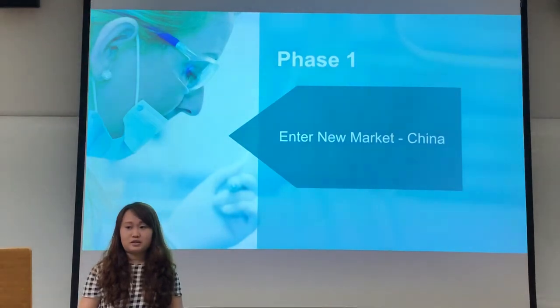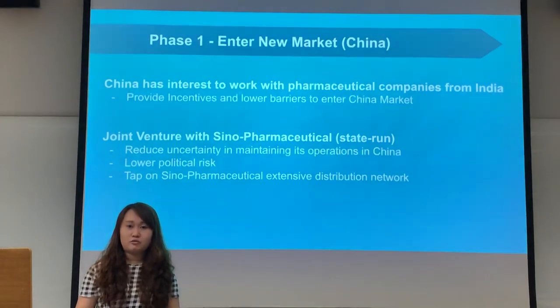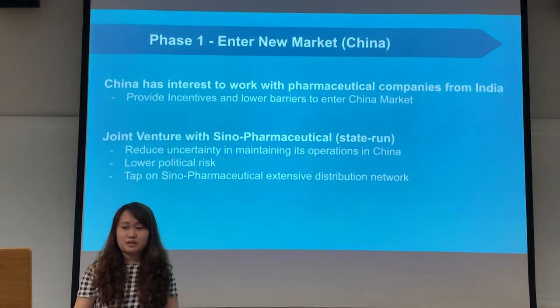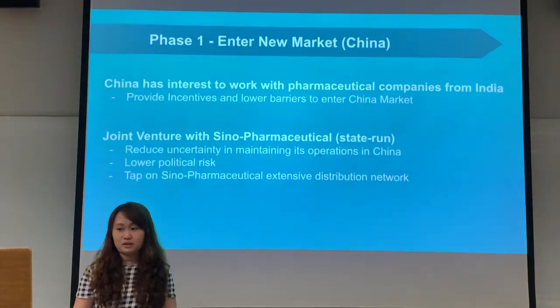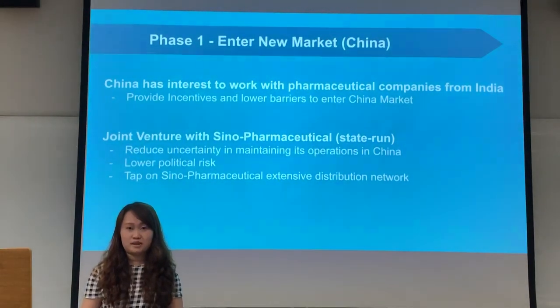Phase 1 of our strategy is to enter the China market. The Chinese government has expressed keen interest in working with pharmaceutical companies from India by providing tax incentives and lowering barriers to entry. To avoid unanticipated political risk, Sun Pharma should establish a joint venture with the largest state-run pharmaceutical company, Sino Pharmaceutical. This joint venture will allow Sun Pharma to tap into Sino Pharmaceutical's extensive distribution networks to penetrate into different tiers of the market at minimum cost and risk.